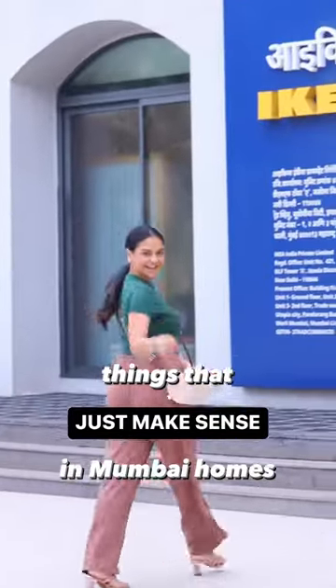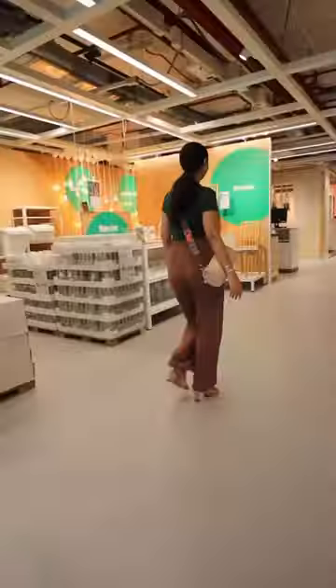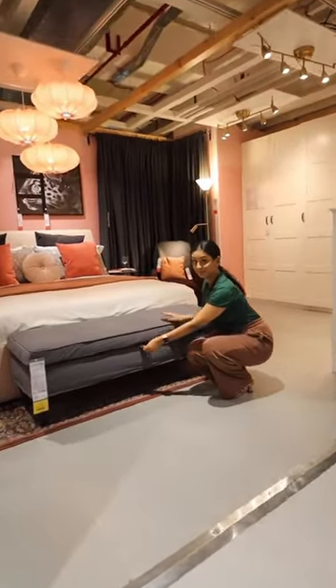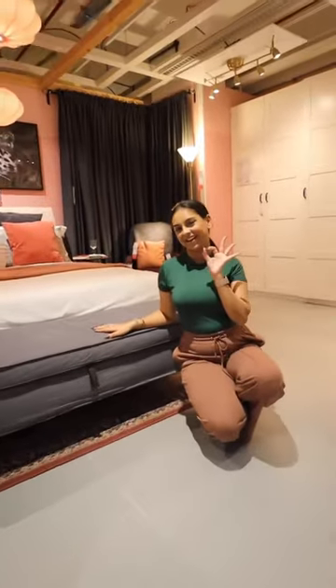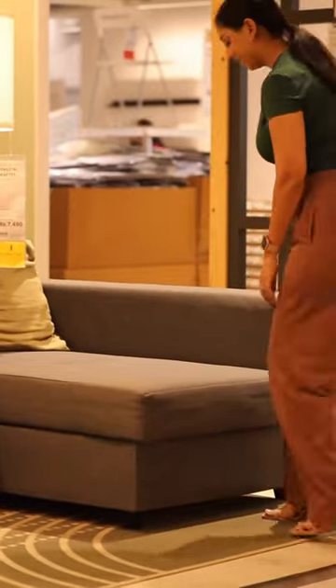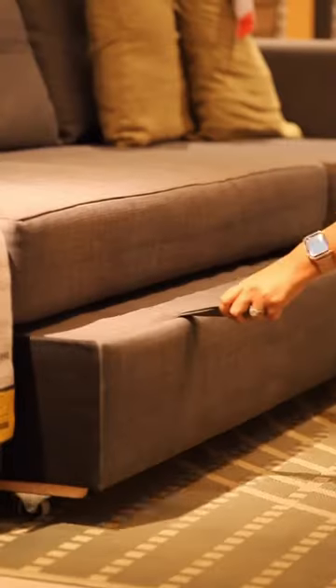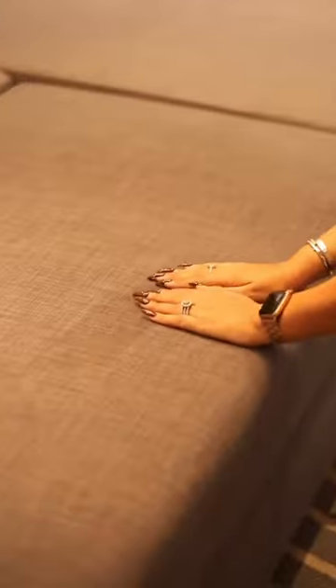Come shopping with me — it's been a while since we did this together. You know I love home shopping and I love IKEA. Today we're going to look at things that look aesthetic but are perfect for our Mumbai homes. Look at how this bench over here looks — cute, comfortable, and also has storage. And this sofa — not only does it have storage but it also turns into a sofa-come-bed.